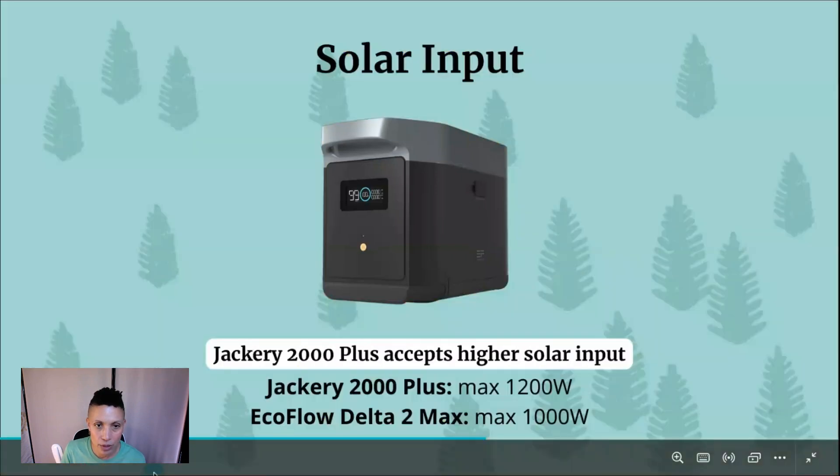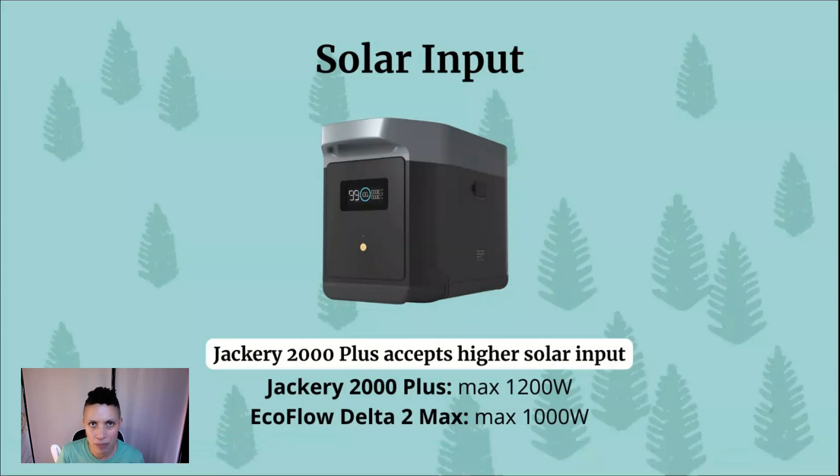You can also charge via solar. It's difficult to estimate solar charge time since it depends on your setup, sunlight availability, panel positioning, panel quality, and conversion efficiency. Rather than give an inaccurate estimate, I can tell you the maximum solar input each station accepts: the Jackery 2000 Plus accepts up to 1,200 watts of solar input, while the EcoFlow Delta II Max accepts up to 1,000 watts.